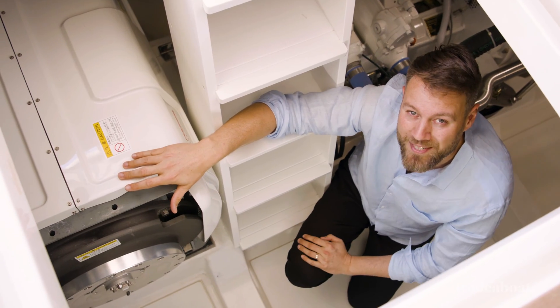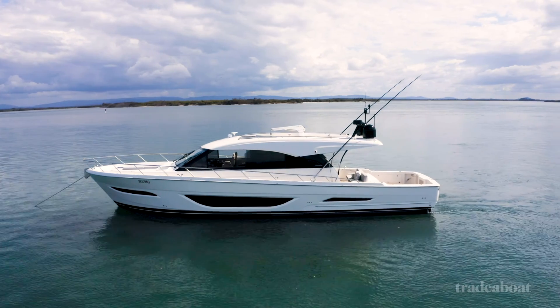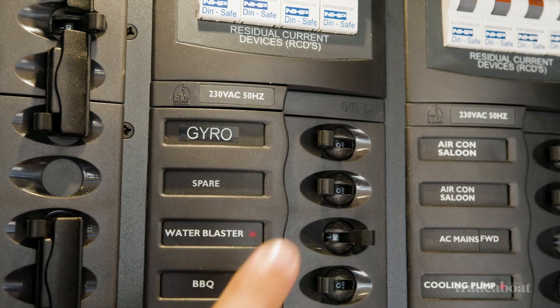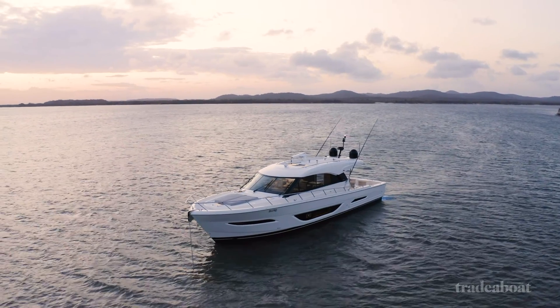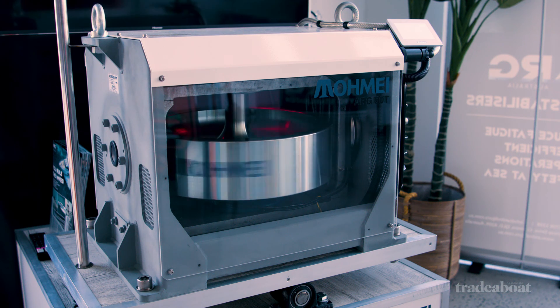We're looking at an ARG 250T with a whopping 25,000 newton meters of stabilizing force, inside a Maritimo S600 offshore. Using an ARG is easy — fire up a gen set, turn on the unit, and within 30 minutes the gyro will be at operating speed, fighting rock and roll. Inside the unit is a flywheel that spins at extremely high speeds, creating significant momentum on a horizontal plane.